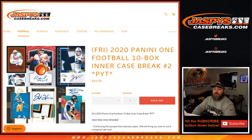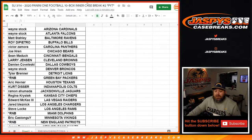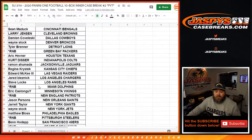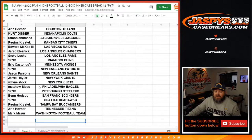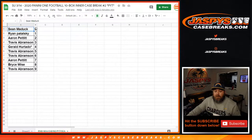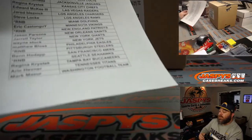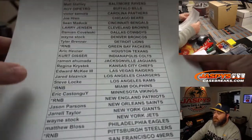Hi everyone, Sean with JaspysCaseBreaks.com here doing 2020 Panini One Football 10 box inner case break, pick your team number two. We had one random number block, so here is a list of customers and their corresponding teams. You'll see the random number block here for the Packers, Dolphins, Patriots, Steelers, and Seahawks. There are the randomizer results as well. All cards ship — incredible stuff. This is my first in-person look at it, so I'm excited. Here's our final list as well.